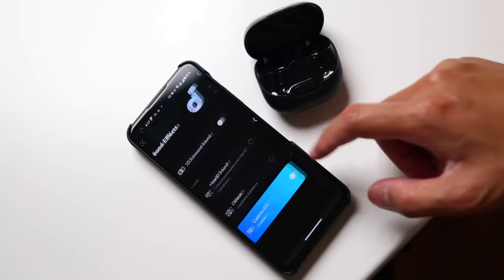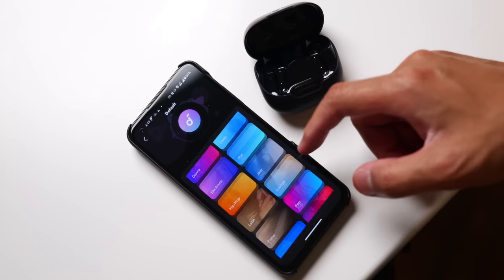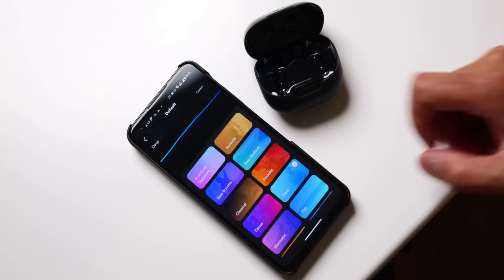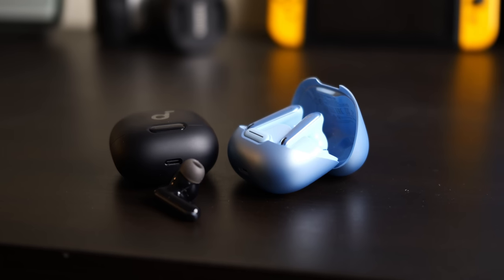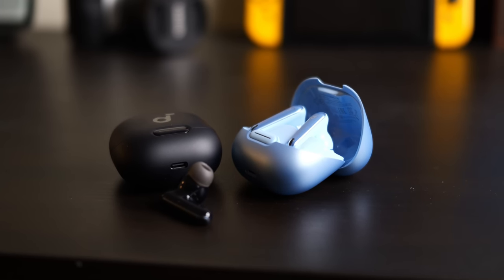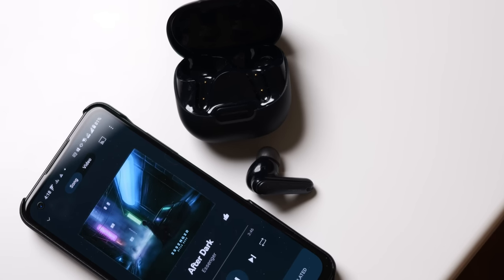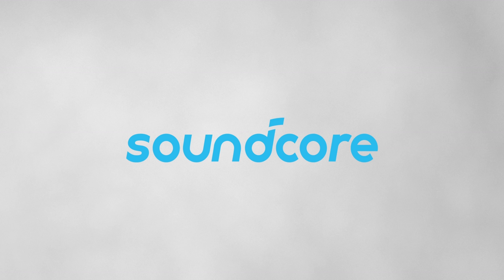These earbuds do sound pretty great. The ANC just adds to a sound profile that Soundcore has been developing for years. The Soundcore Liberty 4 NC are available now for the pretty affordable price of $99, which is impressive considering how well the noise cancellation performs, the long battery life, and the customizable signature sound. Check out the links in the description below, and thanks to Soundcore for sponsoring this video.